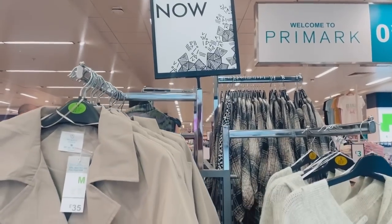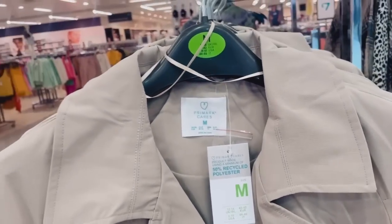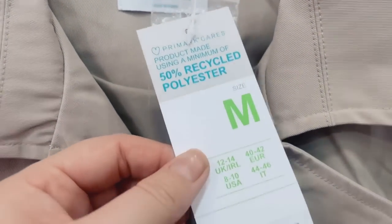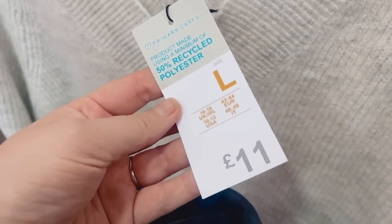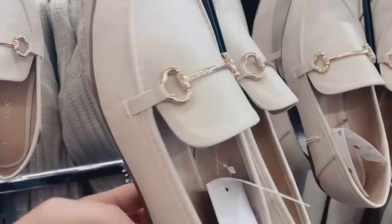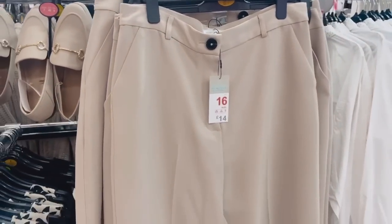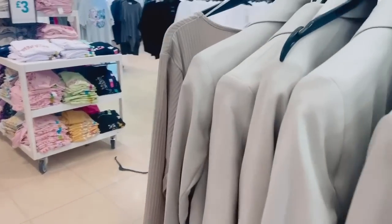Moving into the Trending Now section, we're starting to get the autumn feels. These loafers are really nice — I love the idea of a loafer but I prefer a chunky one. They've got these trench coats out — a classic trench coat with tortoiseshell buttons for £35, made from 50% recycled polyester. Then there's a light gray fine-knit V-neck jumper for £11. Moving across, there's a workwear vibe with neutral loafers with gold hardware, and smart trousers for £14.